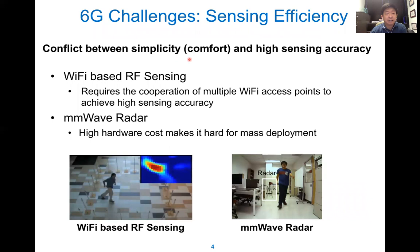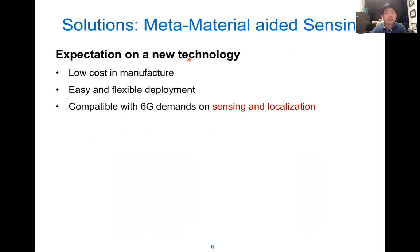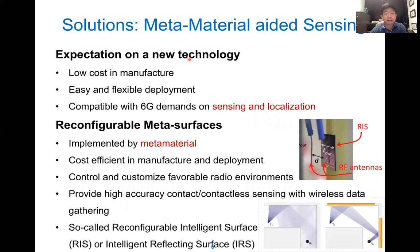Typically for sensing, there is a trade-off between simplicity and accuracy. For example, Wi-Fi RF sensing is very cheap, but it requires many coordination steps to achieve high accuracy. On the other hand, millimeter wave is very accurate, but because of the low coverage and high cost, it needs massive deployment. So the cost is high. This motivates us to find new technology with low cost, easy and flexible deployment, and also compatible with 6G sensing and localization.